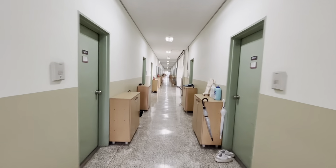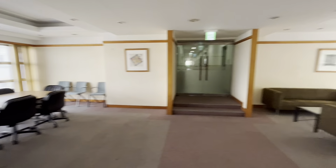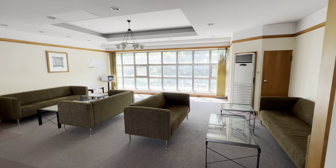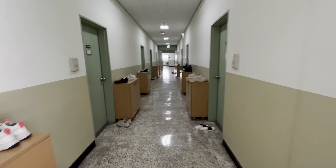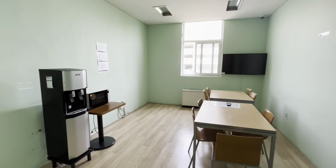I think this is the case for every floor, but as you will notice there are some common rooms where you can chill, study, or eat during the whole day. This is the big one located on my floor. There are also some water taps where you can get hot or cold water during the whole day as well. And then at the end of my hallway there's a smaller common room as well.